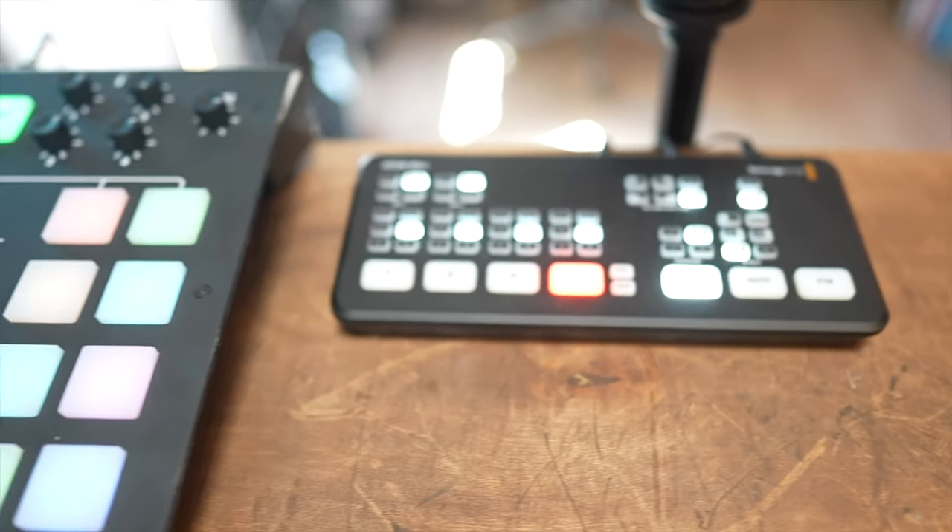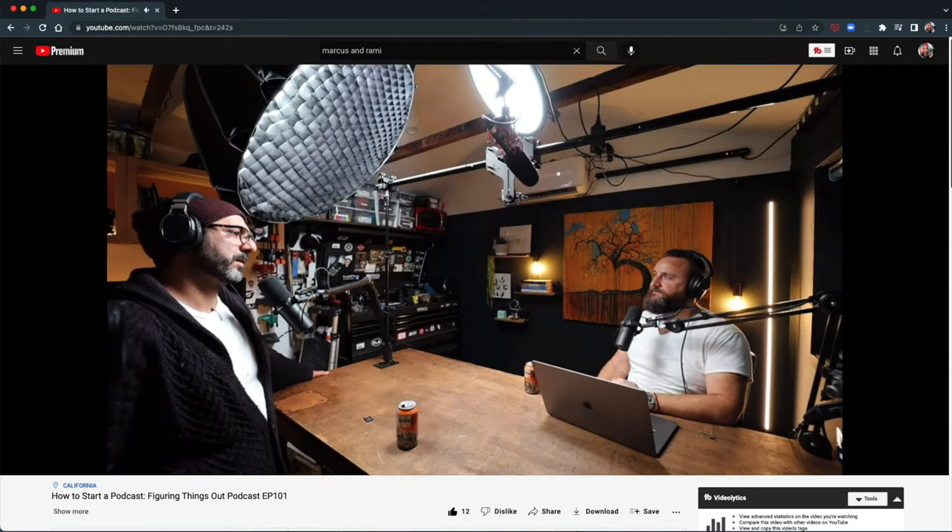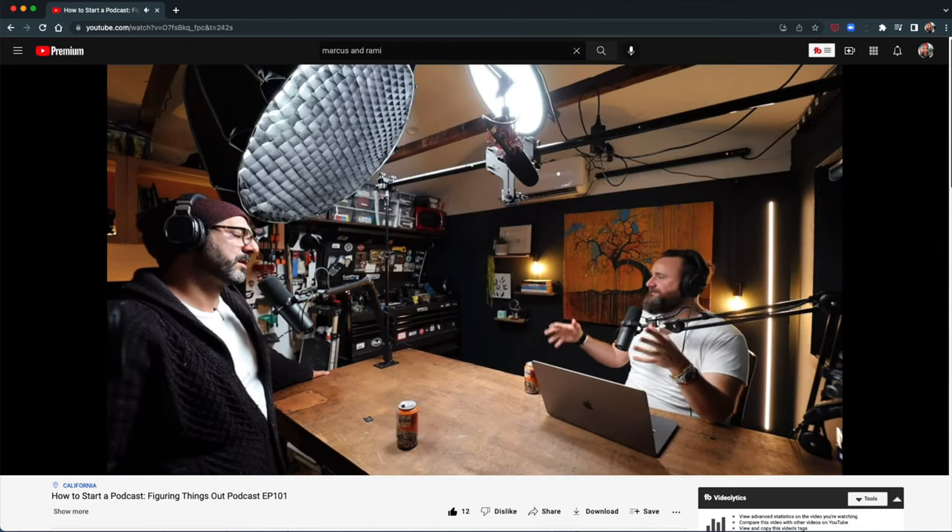The great thing about this bench is it serves two purposes. One is for creating this video content — it's nice and deep, so in front of me I've got an Atom Mini, a Rodecaster Pro, an M1 Mac, and a monitor. The second purpose is for my podcast — me and my friend Rami do the Marcus and Rami podcast. Rami will often come up here to record, and this bench is long enough for him to sit across from me for a live hosted podcast.